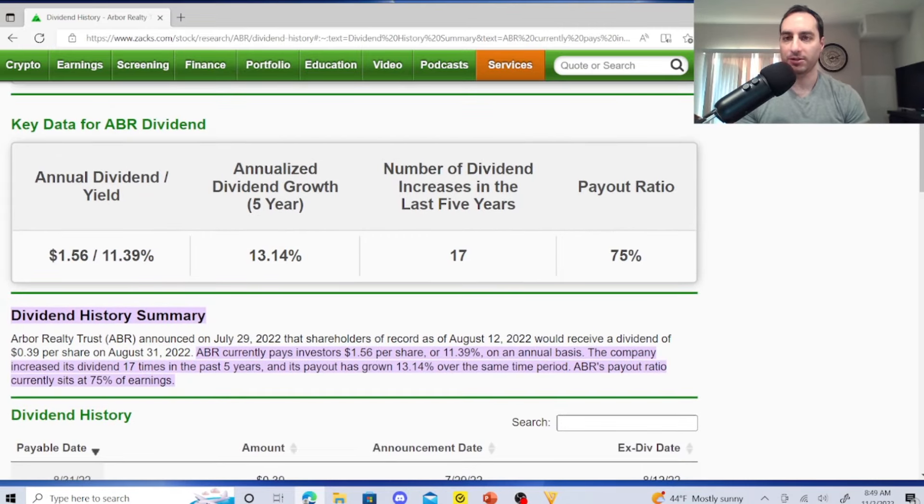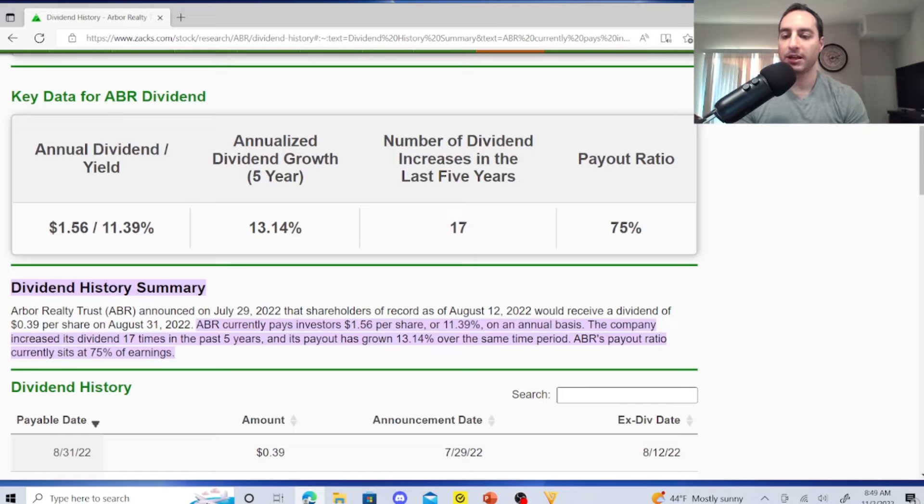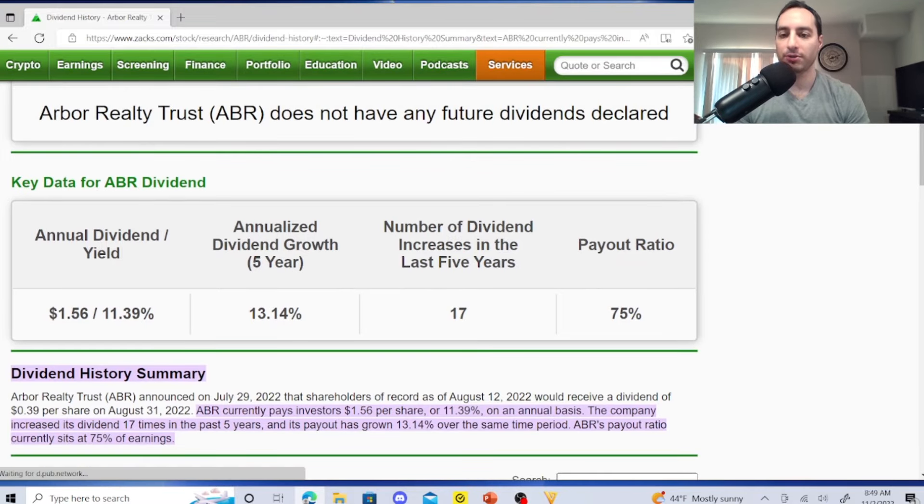Continuing through 2021: 31¢, 33¢, 34¢, 35¢, then 36¢, 37¢, 38¢, 39¢. The payout ratio is 75% — and remember, REITs return 90% of earnings to investors. They've had 17 dividend increases in the last five years, with annualized dividend growth of 13.14%. QYLD has no dividend growth. With an 11.39% yield, one share earned $1.56. Their revenue increases flow back to us — this is why they run circles around QYLD long-term.